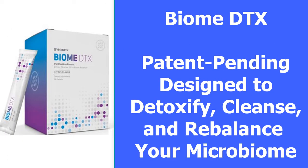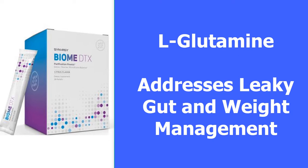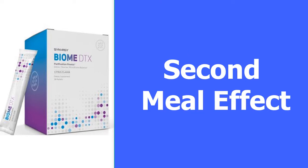Next is Synergy's patent-pending Biome DTX. It's designed to detoxify, cleanse, and rebalance your microbiome. It includes ingredients to help eliminate heavy metals and other toxins from your system to address inflammation. The Biome DTX includes L-glutamine to address leaky gut issues. L-glutamine also helps to improve the ratio of good bacteria to bad bacteria to aid in weight management. It uses both inulin and psyllium husk as prebiotics to fuel friendly bacteria while providing bulk to the stools for healthy elimination. Other key ingredients include zinc to eliminate dysbiosis and broccoli flowers to address inflammation.